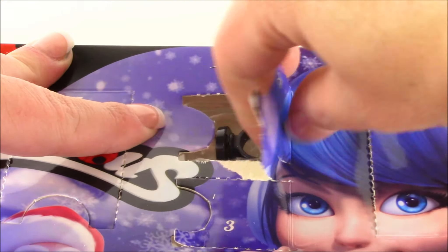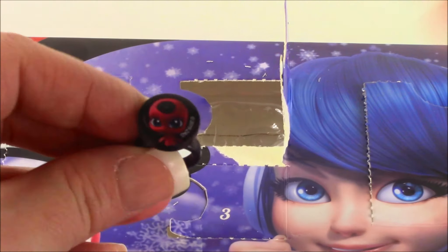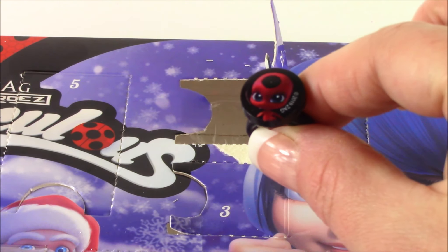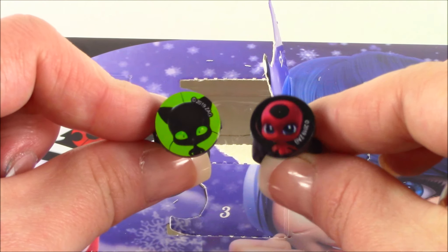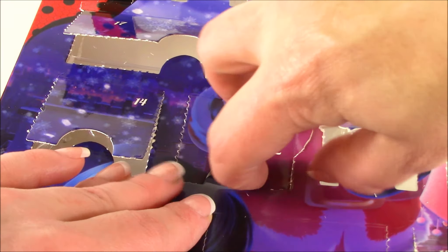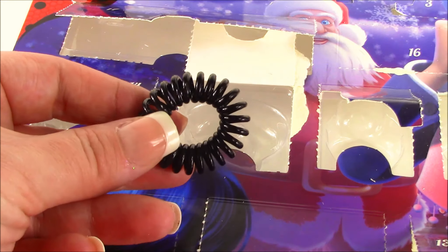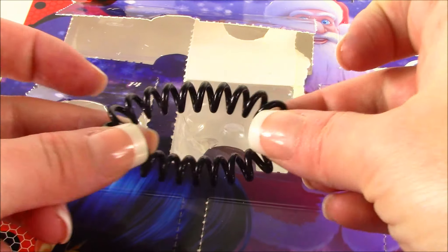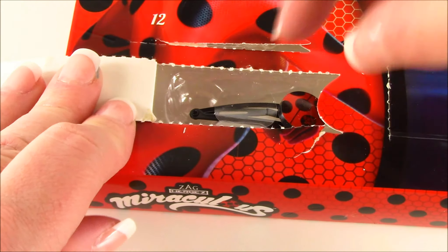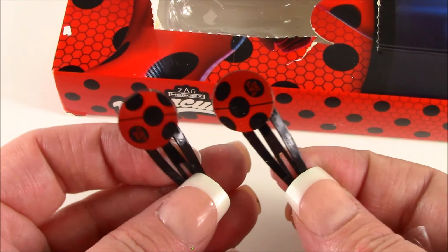21 — more jewelry. It is a ring! The last one was Plagg — but we got Tikki! Tikki is Ladybug's miraculous, so now we have both Cat Noir and Ladybug's miraculouses — Plagg and Tikki. 22 — another hair tie, you can always use an extra one. 23, right in the bottom corner — another hair clip with the ladybug logo, so now we have matching ones.